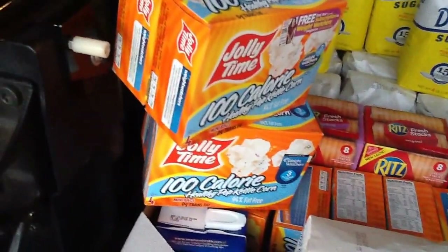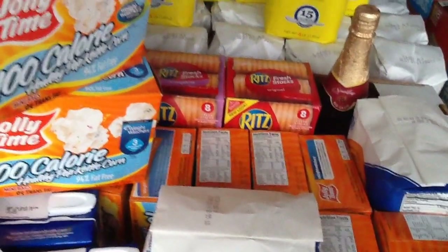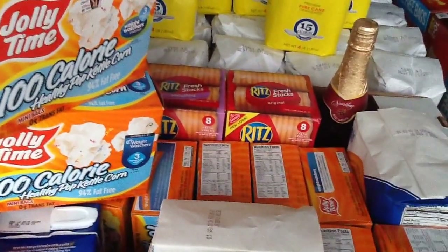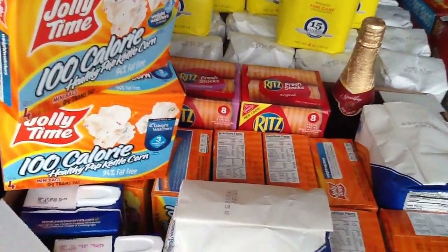Then we did the Ritz crackers. They're not that great of a deal, but we needed some for the tuna fish I made the other day. Those are on sale for $1.93 each. My friend had a $0.75 off of two coupon — I didn't have any Nabisco coupons, so she hooked me up with that.